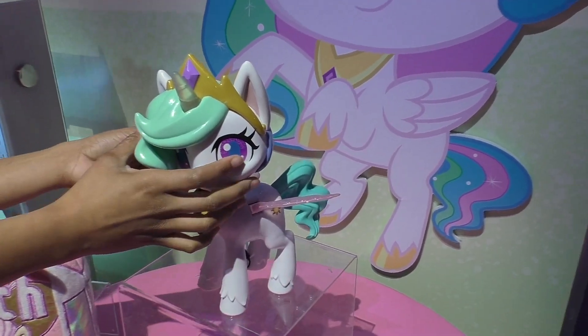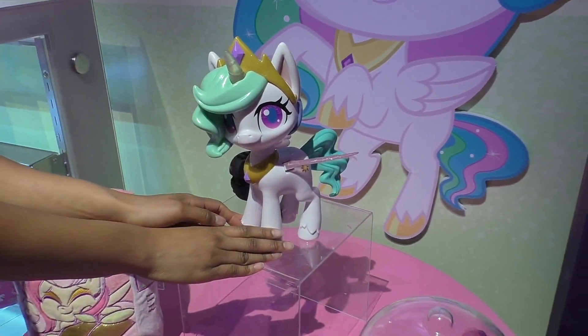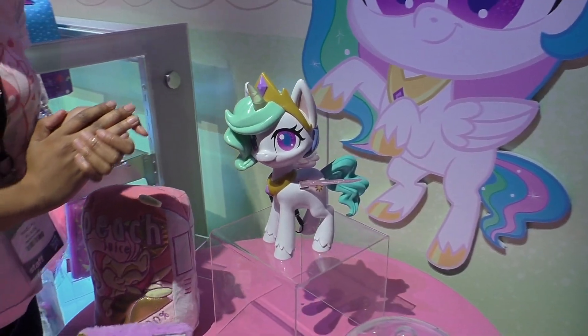And what is her price point? $29.99, and she's out in the fall. Thank you so much. Of course.